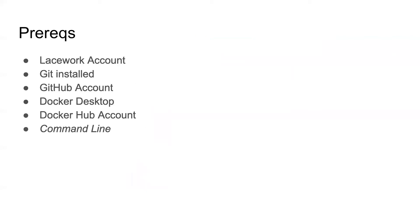In order to do this, you're going to need some prerequisites. You'll need a Lacework account, Git installed, a GitHub account, Docker Desktop installed, and a Docker Hub account to be able to publish the container to. You should feel comfortable on the command line — and if you've got these prereqs installed, you probably already are. I'm on macOS using iTerm2 with Z shell, but whatever shell you want, just have one ready. If you've got those prereqs ready to go, then we're ready to dive right in.